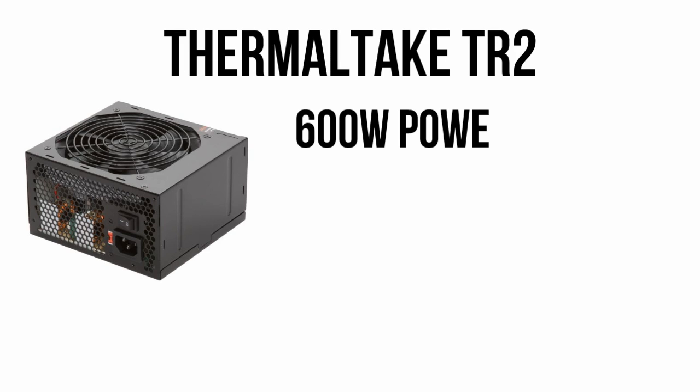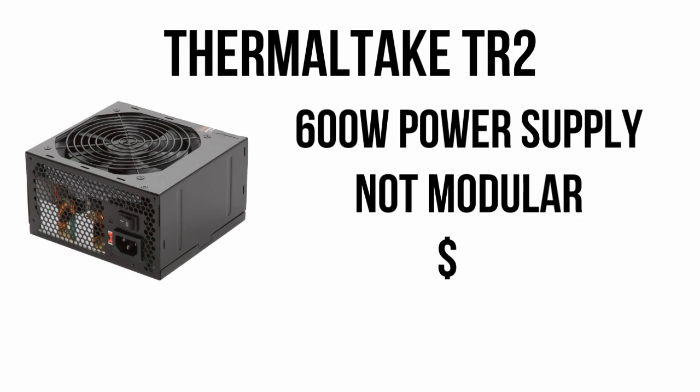The power supply for the build is a Thermaltake TR2 600W supply. While it's not modular, it will deliver enough power for your build including overclocking the CPU, with headroom to spare, for $55.